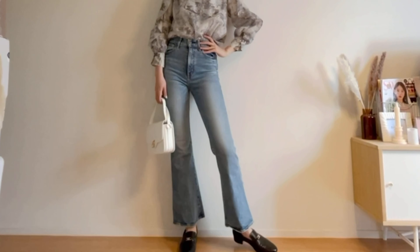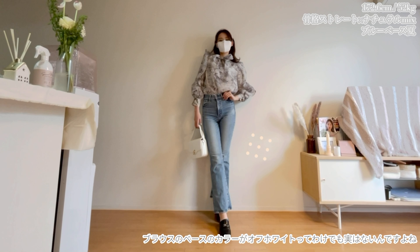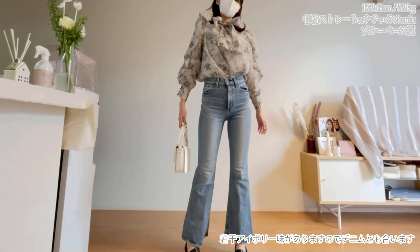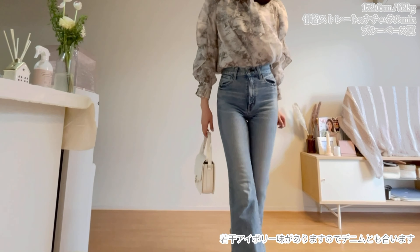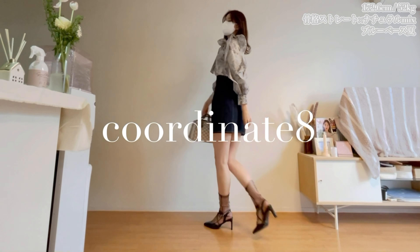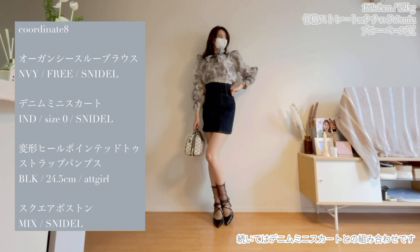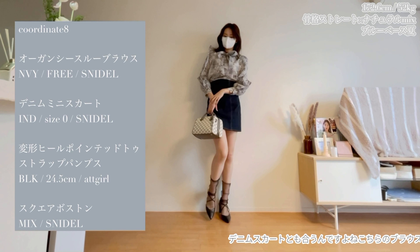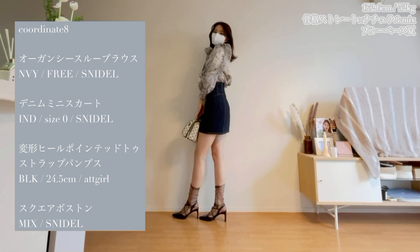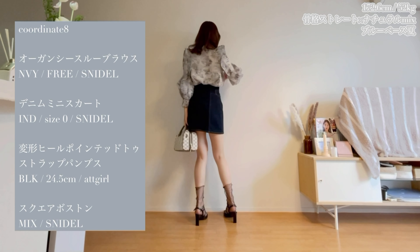Next is an unexpected combination — a denim pairing. The denim pants go really well with this organza sheer blouse. RAN wants to wear it cutely and elegantly, so when combining with denim pants, a hairband that brings out femininity is recommended. The base color of the blouse isn't exactly off-white — it has a slight ivory tone, so it goes well with denim.